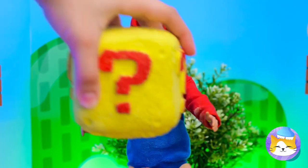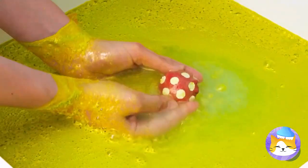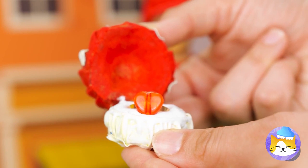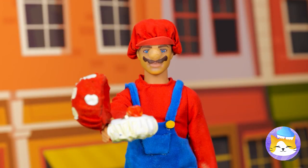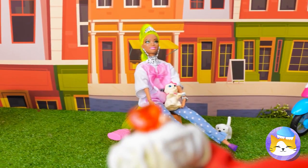Looks like Mario's got a special mystery box bath bomb. Just add water, and look — it's a mushroom with a ring. Okay, Mario, it's time to pick your princess. Take your time — we can get a few seasons out of this.